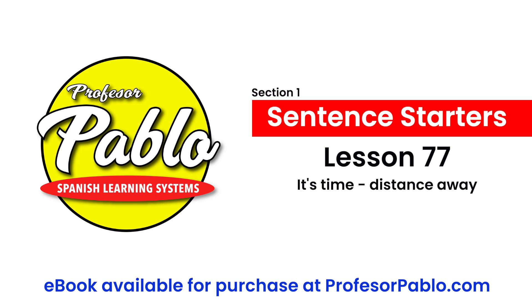Hola, ¿qué tal todos? Profesor Pablo with Lesson 77 in Sentence Starters. It's time slash distance away. We're going to learn how to say something is an hour away, 10 miles away, either time or distance away.